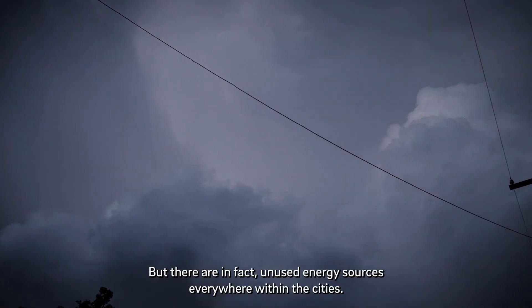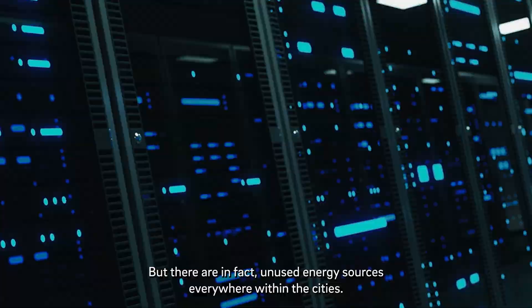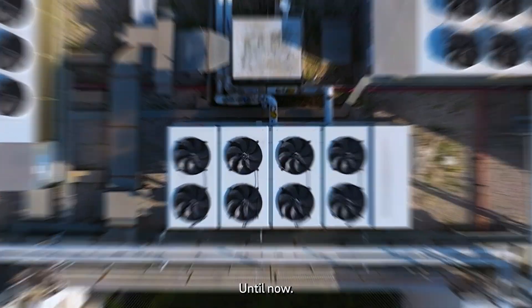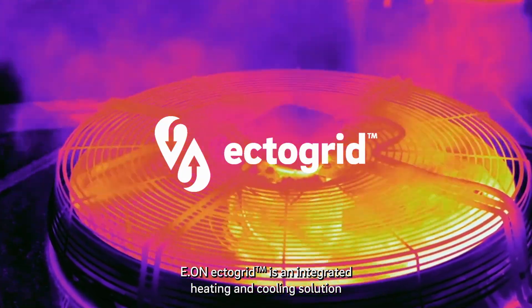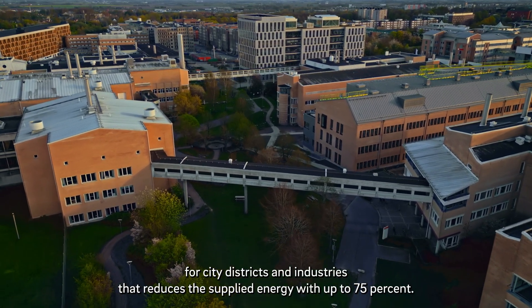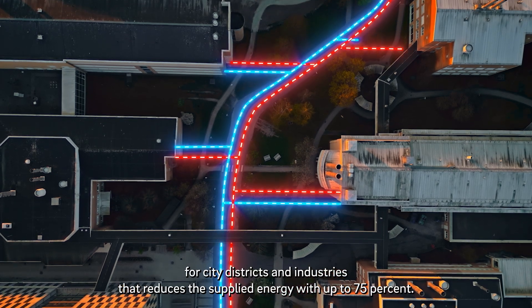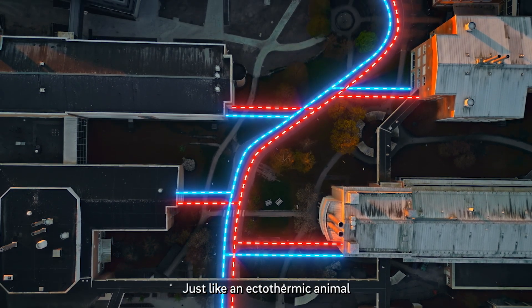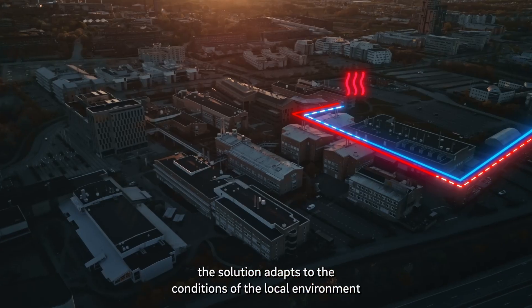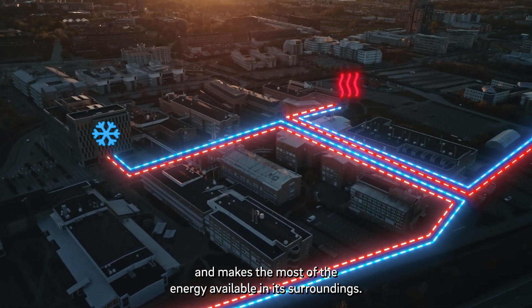But there are in fact unused energy sources everywhere within the cities — energy that has been wasted, until now. E.ON ECTOGRID is an integrated heating and cooling solution for city districts and industries that reduces the supplied energy by up to 75%. Just like an ectothermic animal, the solution adapts to the conditions of the local environment and makes the most of the energy available in its surroundings.